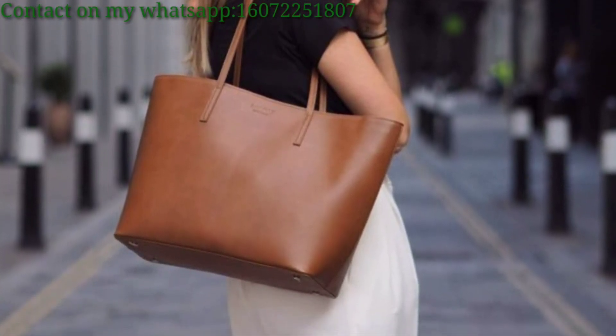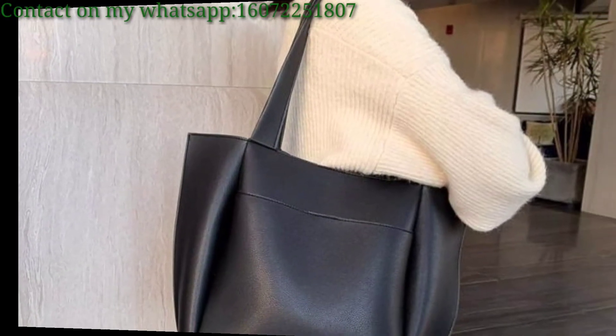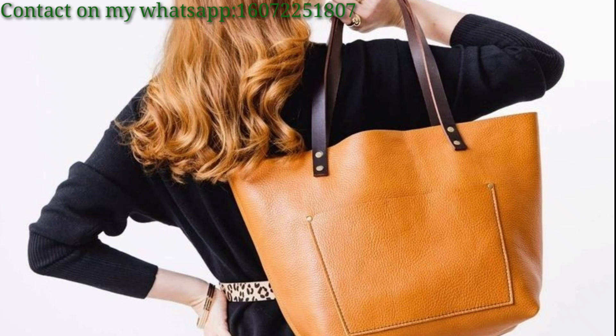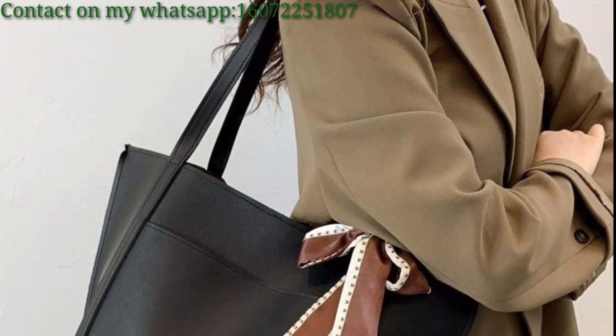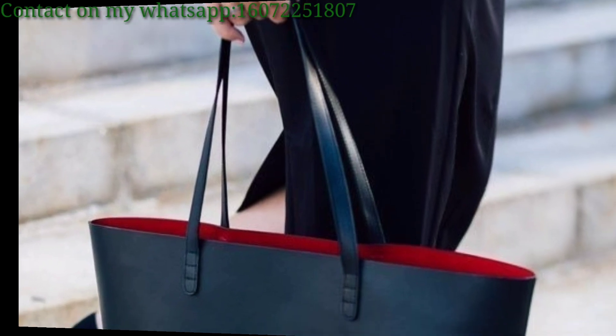Use retro colors and designs to create a nostalgic feel, appealing to those who appreciate vintage style. Experiment with tie-dye techniques for a bohemian-inspired tote bag collection. Add reflective elements to tote bags for a safety twist, especially for night outings. Feature high-quality photographic prints capturing captivating scenes or moments.